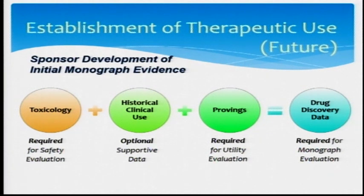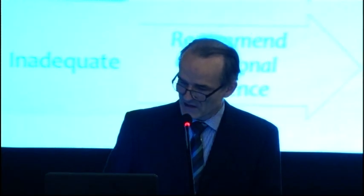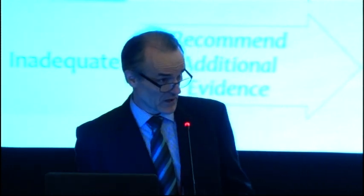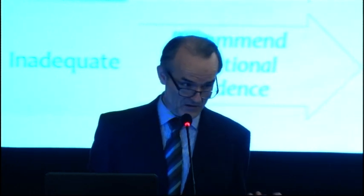With a conventional medicine background, as part of the required part of the monograph evaluation, in terms of therapeutic use within the PRC, the idea is in terms of the adequacy of the data, then there would be an approval recommendation to the board of directors. But there are situations where there is insufficient clinical data, and then we would recommend additional evidence.